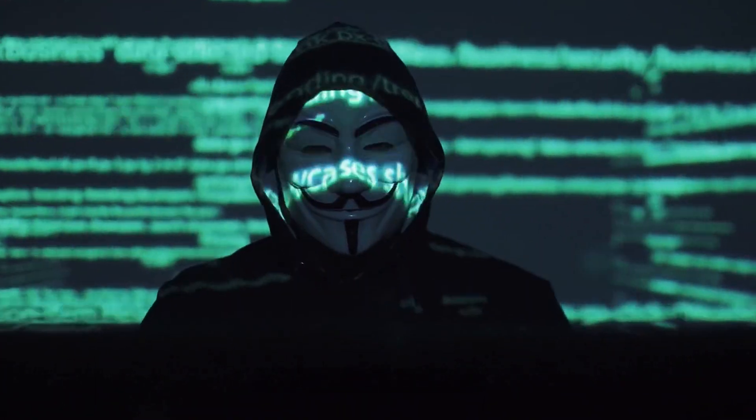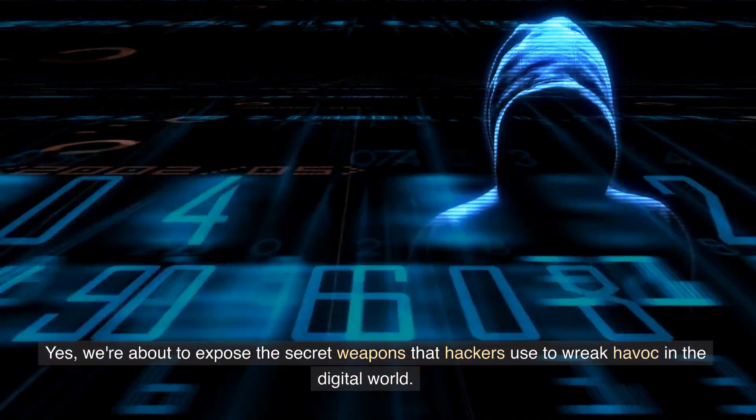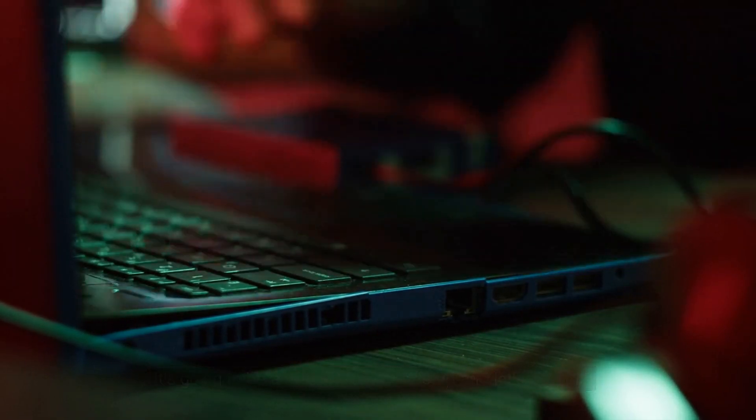Welcome to Privacy Matters. Today, we're venturing into some shadowy territory — the toolbox of a hacker. We're about to expose the secret weapons that hackers use to wreak havoc in the digital world. It's going to be a wild ride, so buckle up and let's dive in.